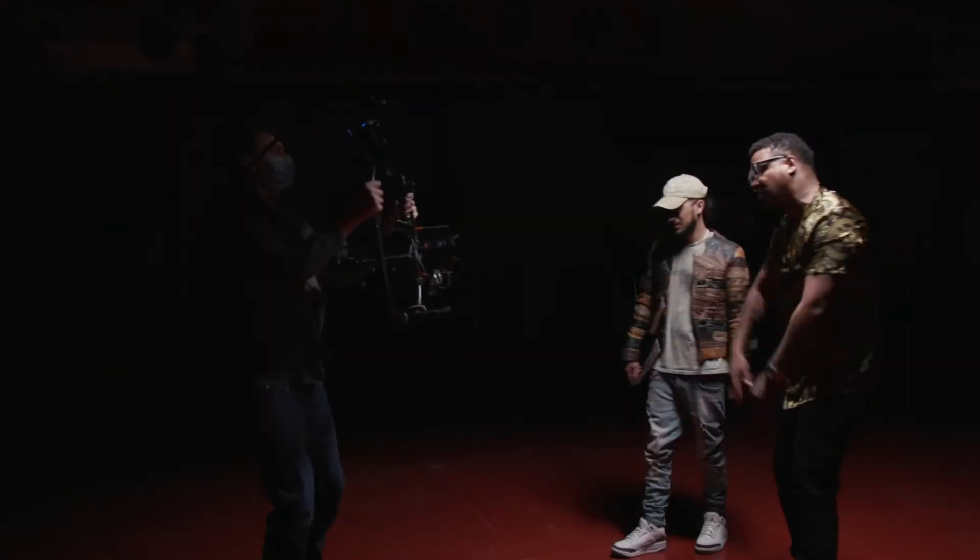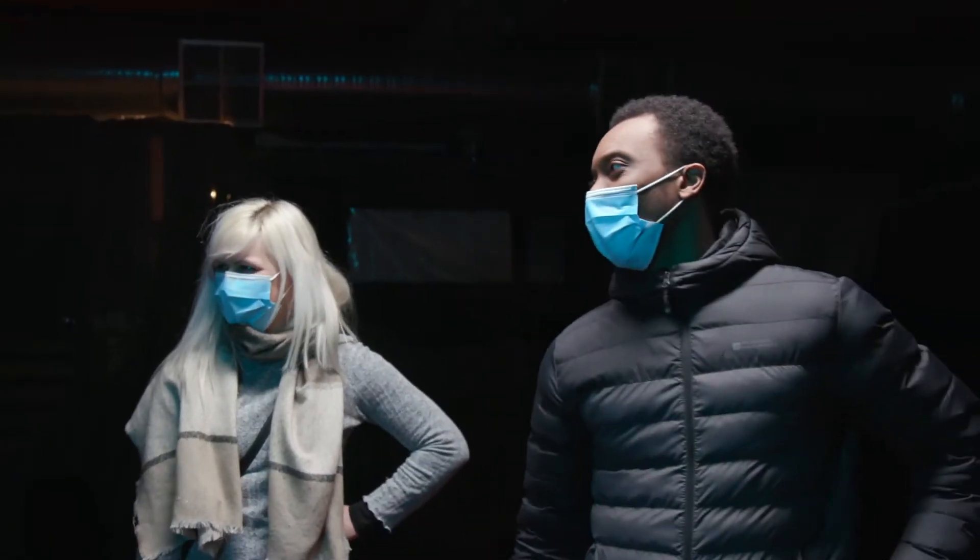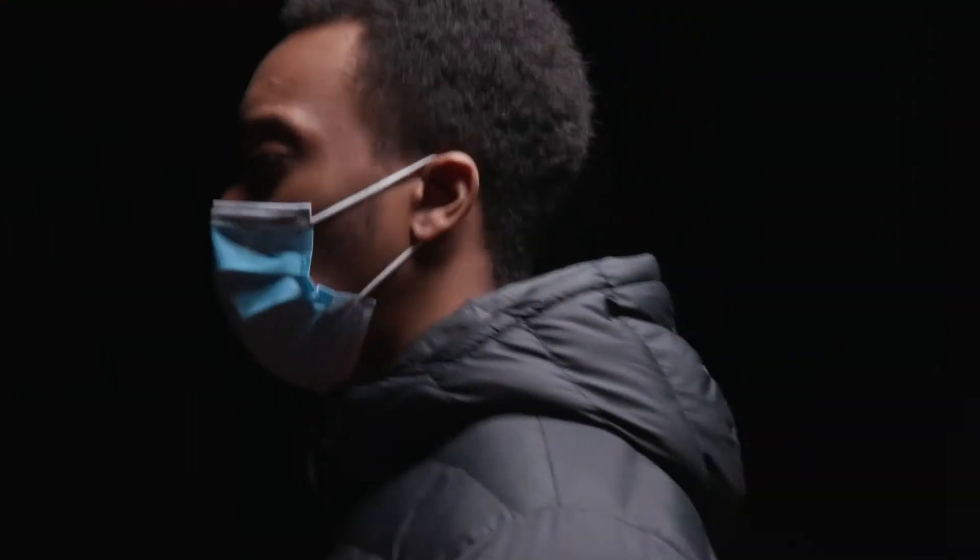We're a really COVID aware production company. We've been using T&K masks for a long time now. We found them to be really durable, good quality, and they're certified, so we've got a real good trust in those masks. They're great for camera operators because they don't steam up glasses.